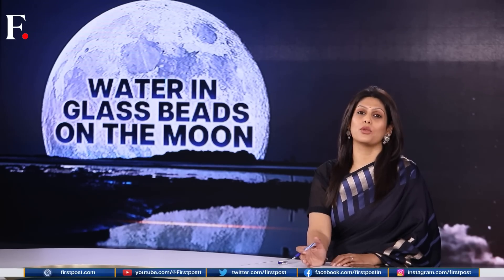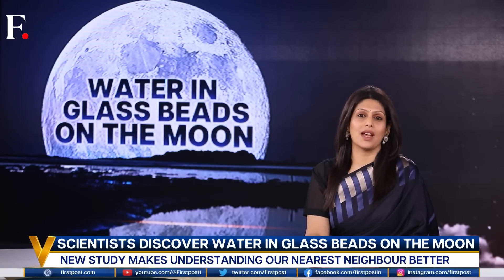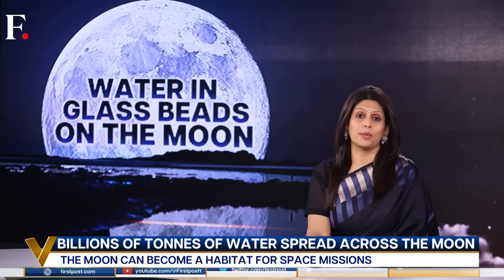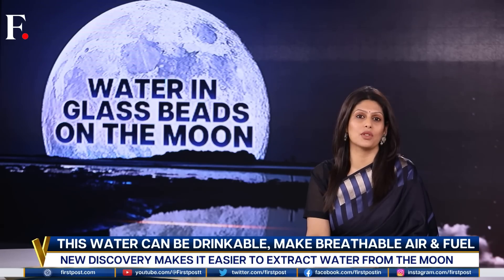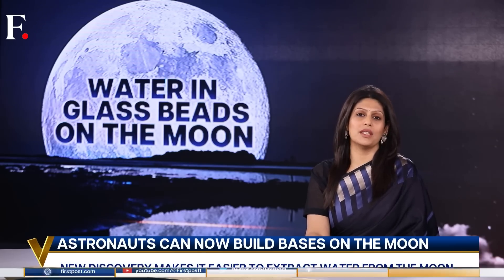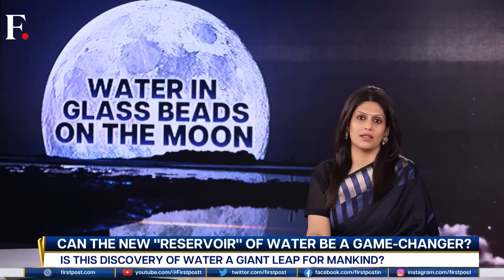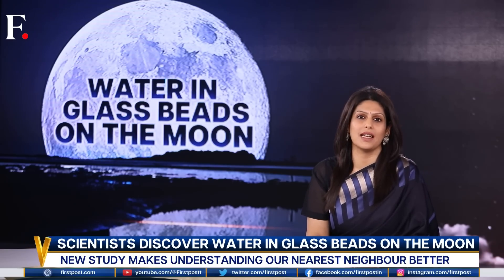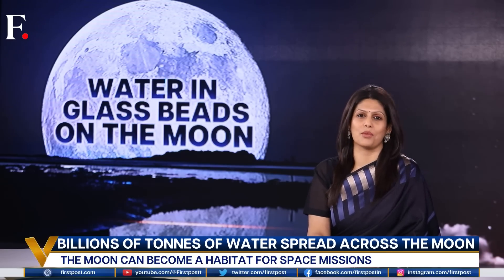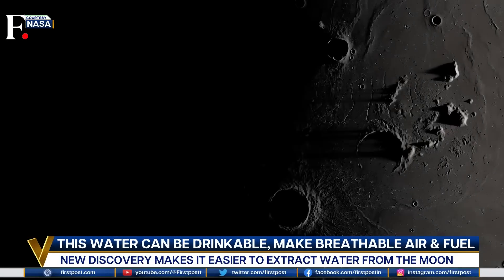We have news from the moon — it has water, but that's old news. Here's what's new: there are billions of tons of water on the moon, trapped in tiny glass beads. It could be extracted by astronauts on future missions. Does this mean we are one step closer to life on the moon? Humans have been talking about building bases on the moon, tapping into sources of hydrogen and oxygen, and exploring other precious resources. Science fiction is blurring into reality, and it's yet another breakthrough for science.